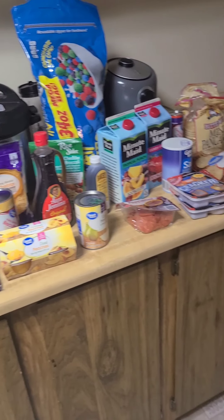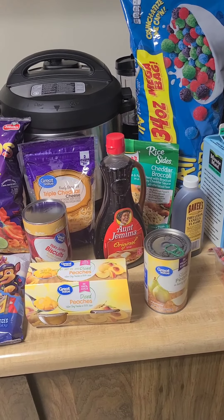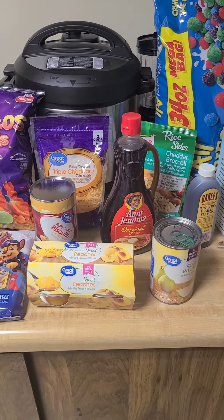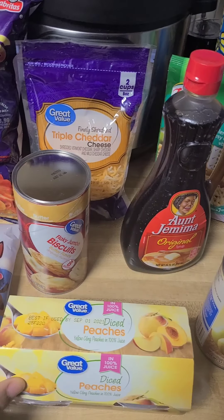I really didn't even need half of this stuff. I just got it because I had to go to Walmart to exchange or get a refund on a pair of work pants that didn't fit, and while I was there I was like, I might as well pick up a few things.